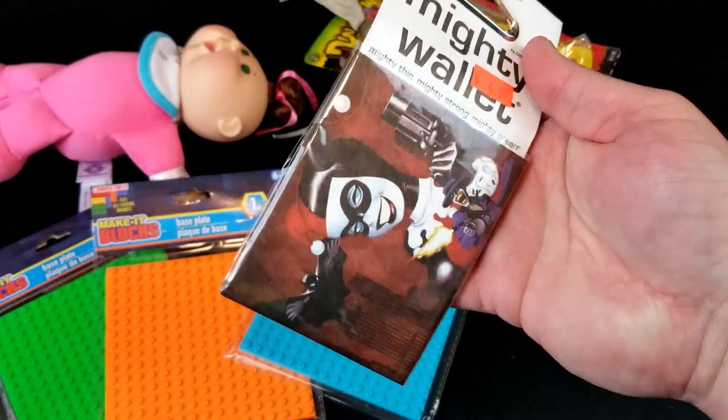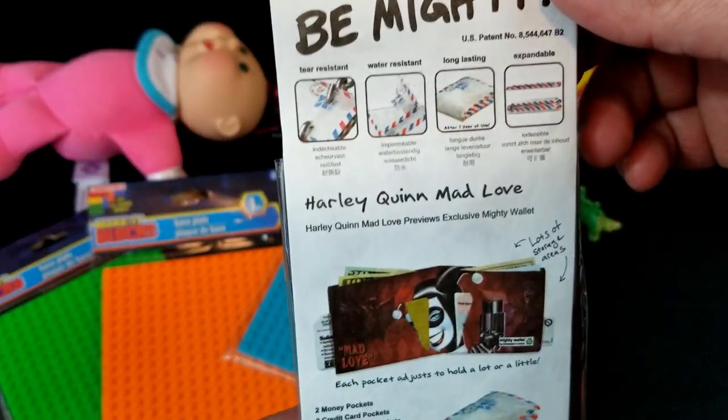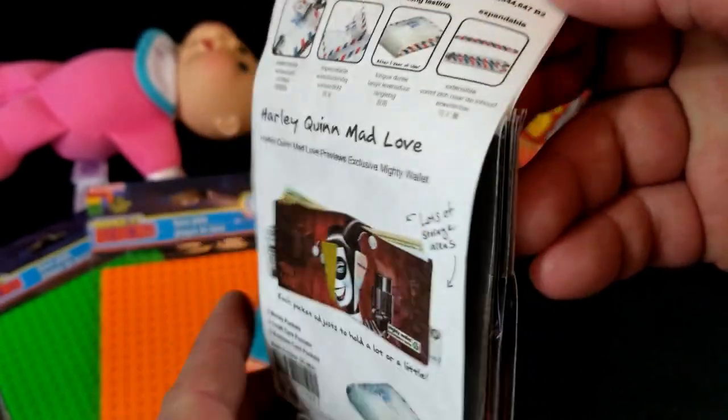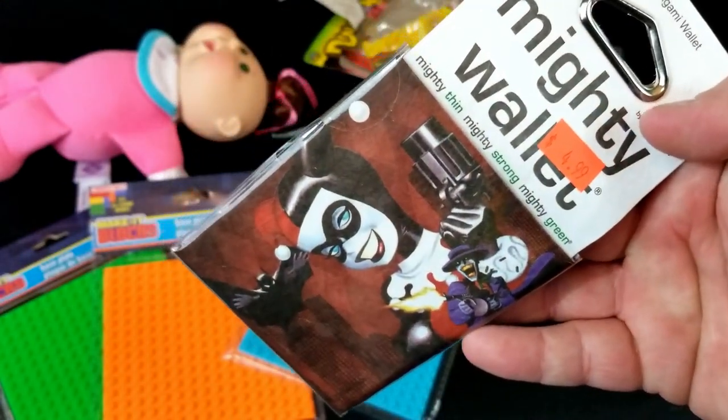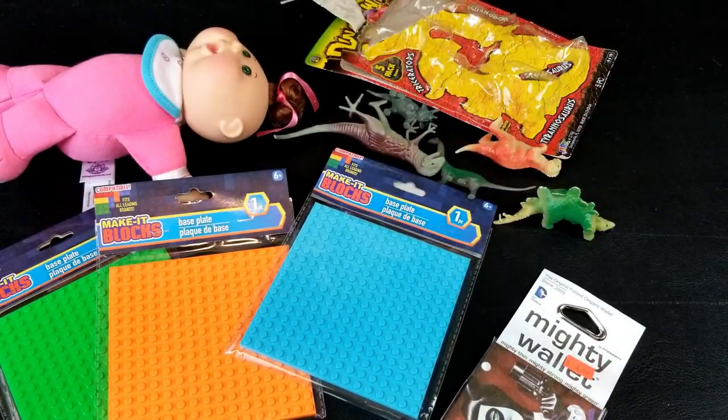And we've got a Harley Quinn Mighty Wallet. These were all the rage for a while. Mad Love. I think I remember that episode — this is based off of the Batman Animated Series. And who didn't freaking love Harley Quinn from that cartoon anyway?